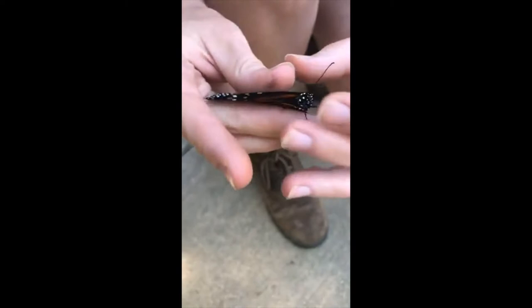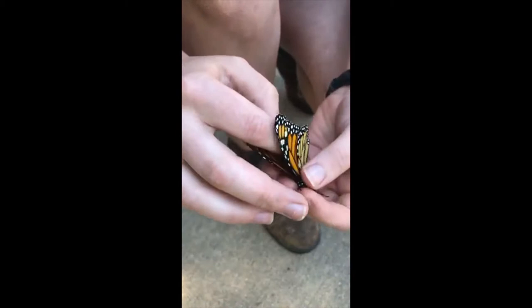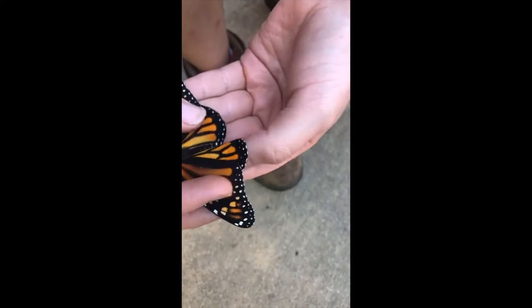When I grab a butterfly like this I'm just gently pinching her wings together so that she can't fly, and then we're going to gently grab her abdomen and open the wings up to check if it is a boy or a girl. This one is a girl.